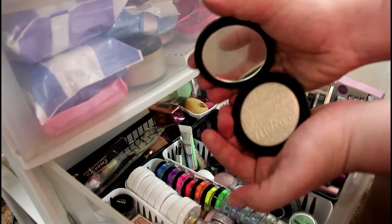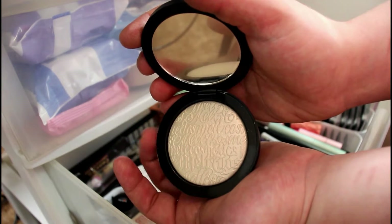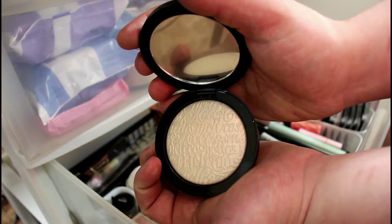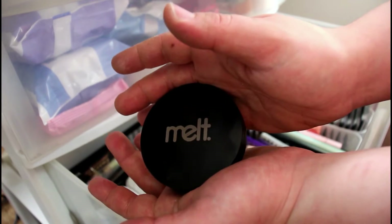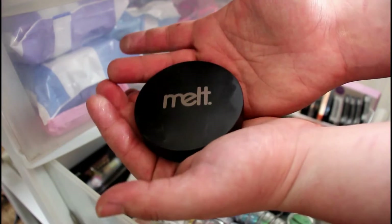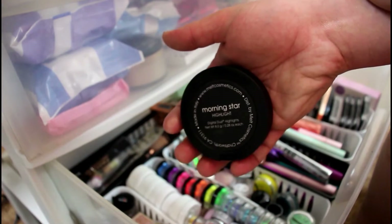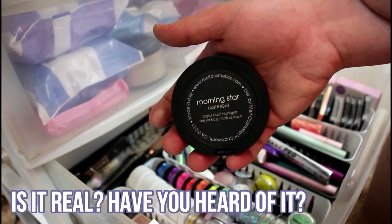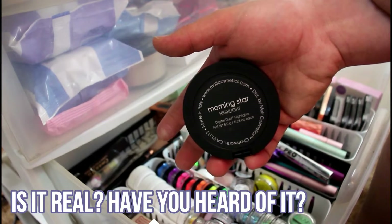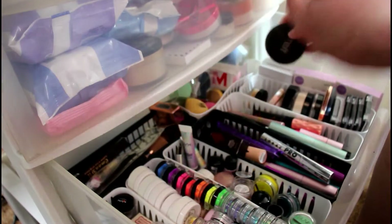The Melt Cosmetics highlighter is in the shade Morning Star. I have never heard anybody talk about this and I don't see it anymore. I bought it secondhand but it was still brand new. I don't know where to get it or where the shade is anymore, so I'm keeping it.